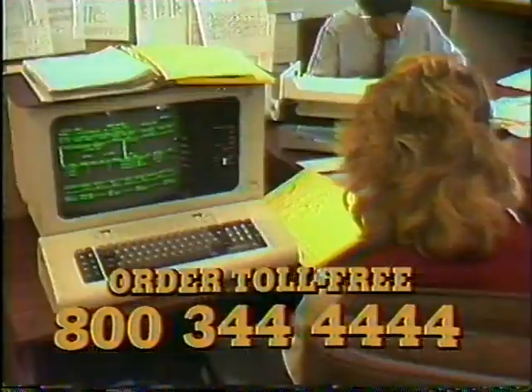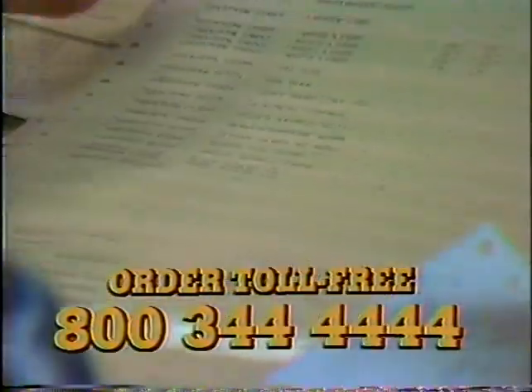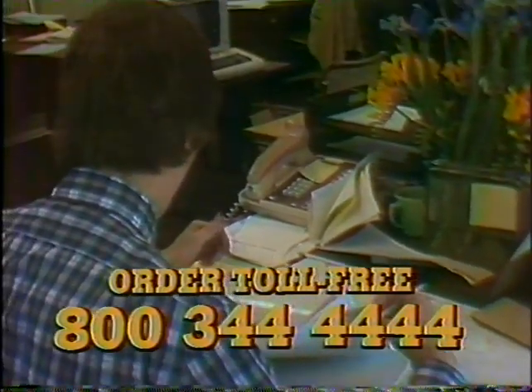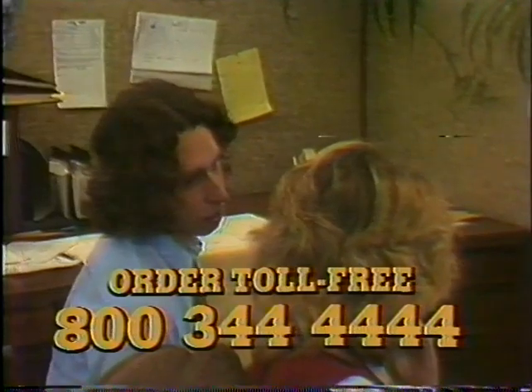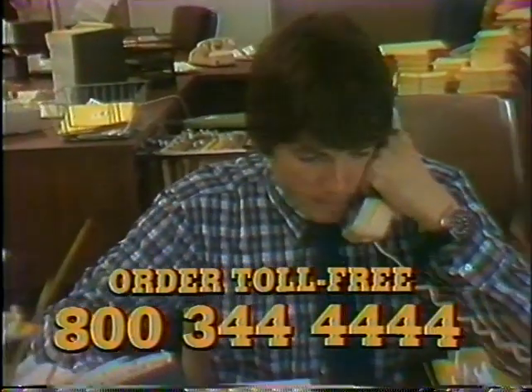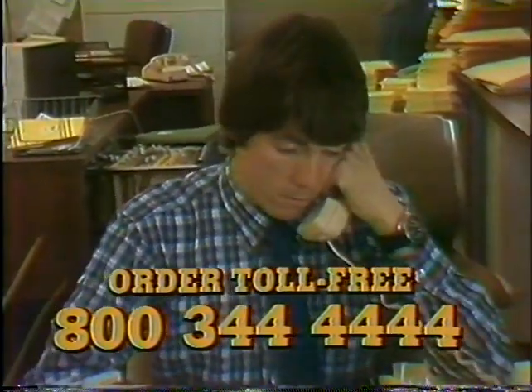It's easy to order from the Sharper Image Living Catalog. Just have your credit card handy and dial our toll-free number: 800-344-4444. That's 800-344-4444. Our operators are on duty 24 hours a day, and those operators are Sharper Image employees — they're happy to help you with your order.